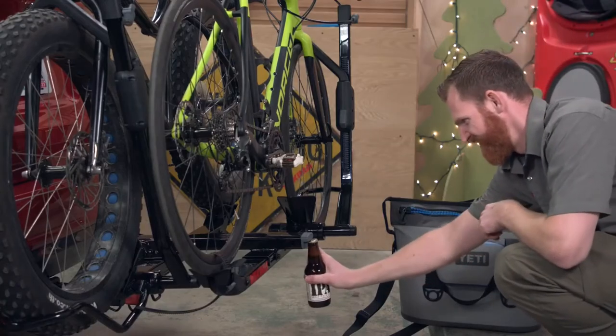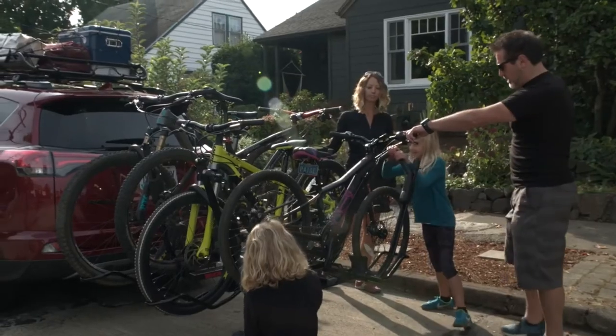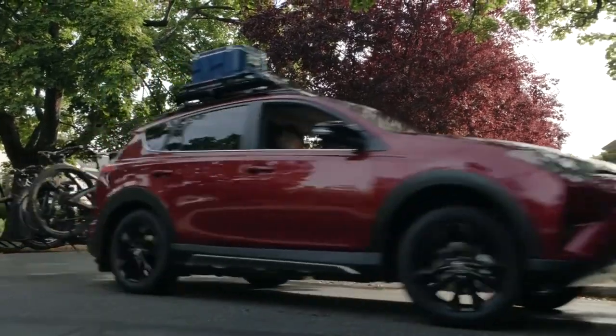Rides over? Crack open a cold one with the integrated bottle opener. Proven design, added versatility — that's the Hold Up Evo. Time to load up and hit the road.